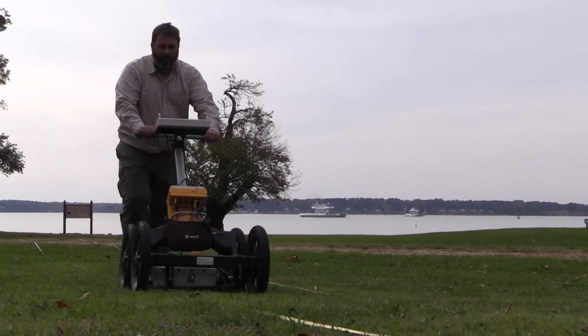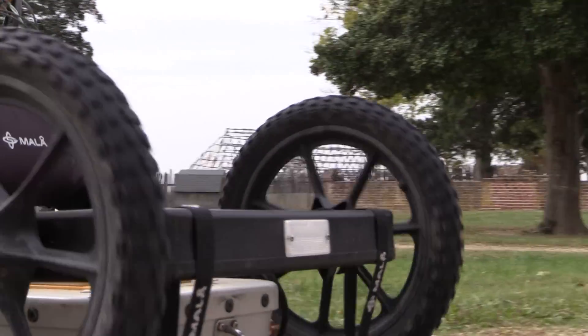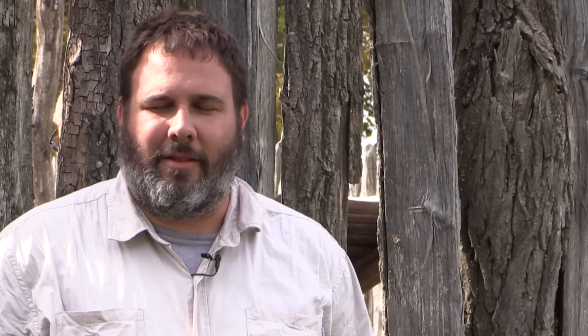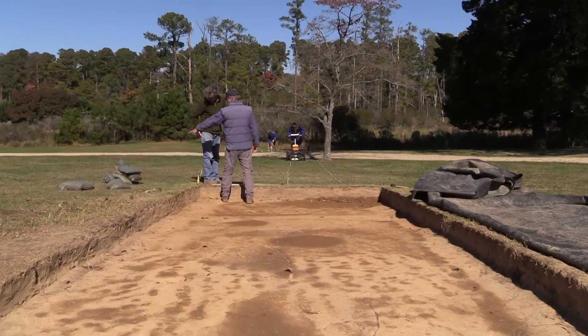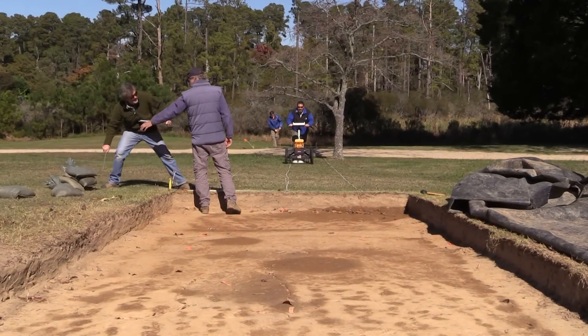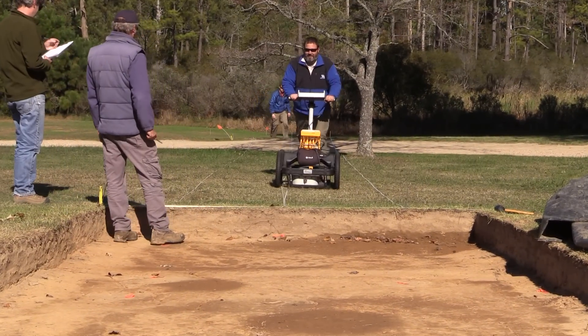What we're doing is using a couple of techniques, principally ground penetrating radar, but also a magnetic gradiometer. The GPR allows us to create a 3D picture of below the surface — it's kind of like a CAT scan. We run this machine that looks like a lawnmower over the site very systematically, every 50 centimeters.